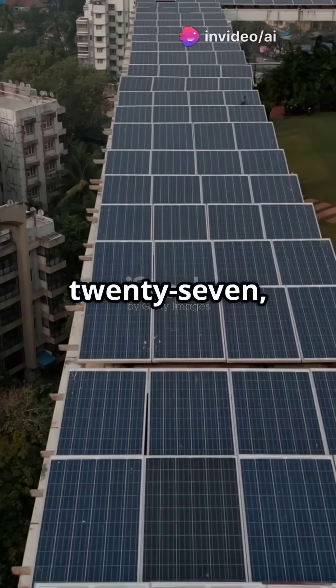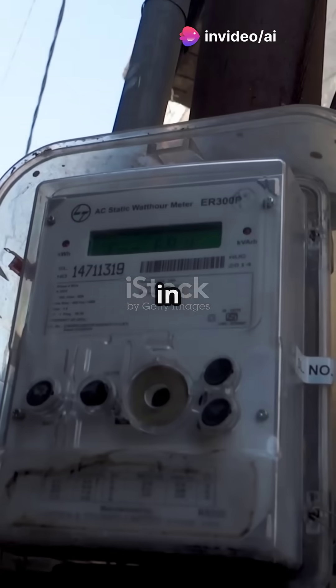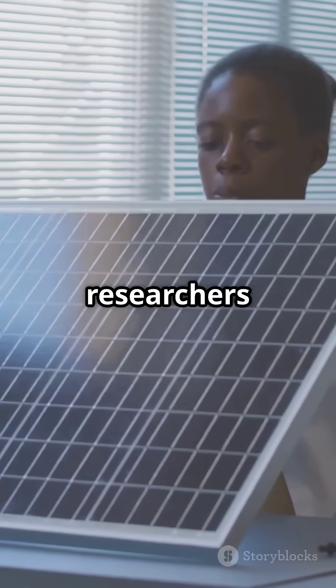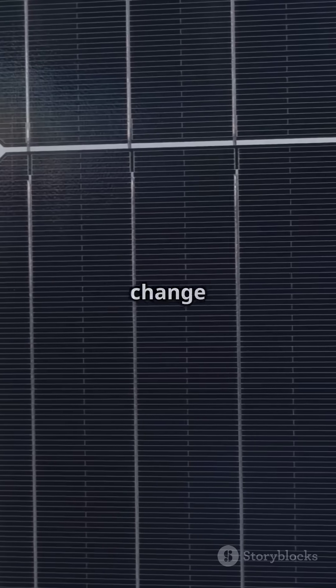Is it really possible that by 2027, you'll pay just one rupee for a whole unit of electricity in India? Sounds unbelievable, right? Well, researchers at IIT Bombay have developed a next-gen solar cell that could change the game.